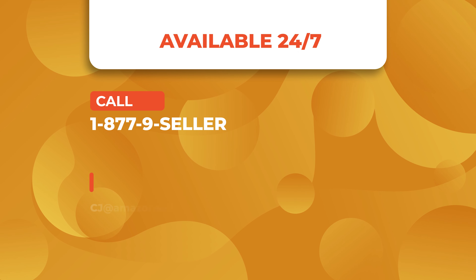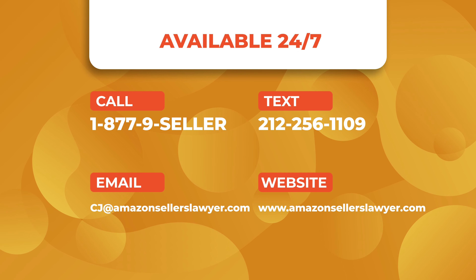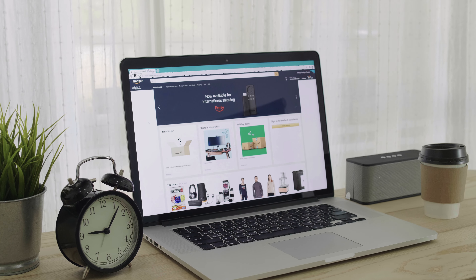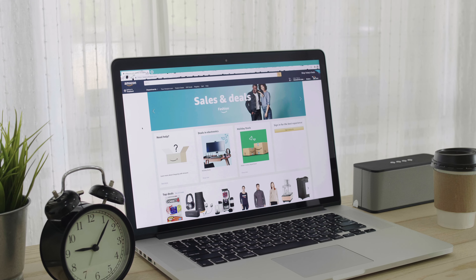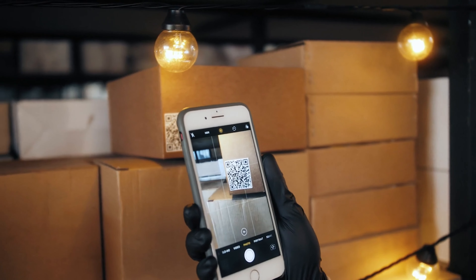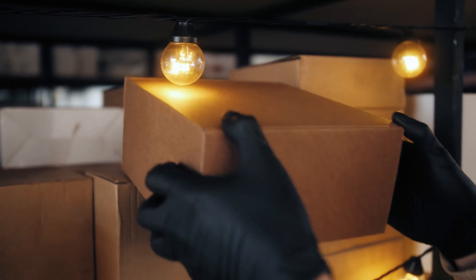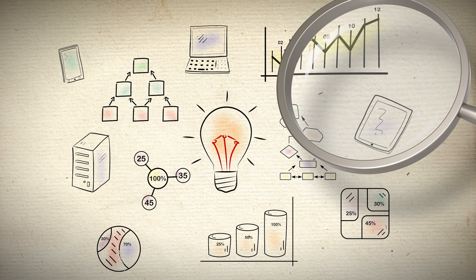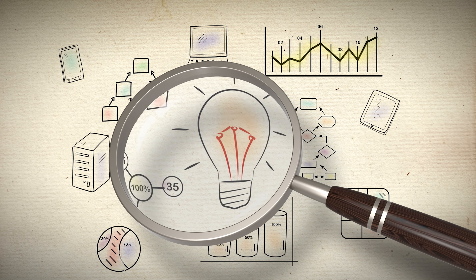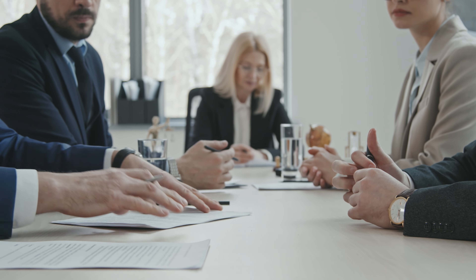That does two things: it shows Amazon the products were 100% genuine, and it also removes the whole issue so Amazon staff in India can rest assured that when they reactivated this seller, it was not going to have the same problem again. Now, I'm not telling you to always promise Amazon you're going to stop selling products — that would be insane, because you need to sell products that make your business money. But if you're not making money on the product, this one-two punch in a single plan of action worked for our client and will probably work for you as well.